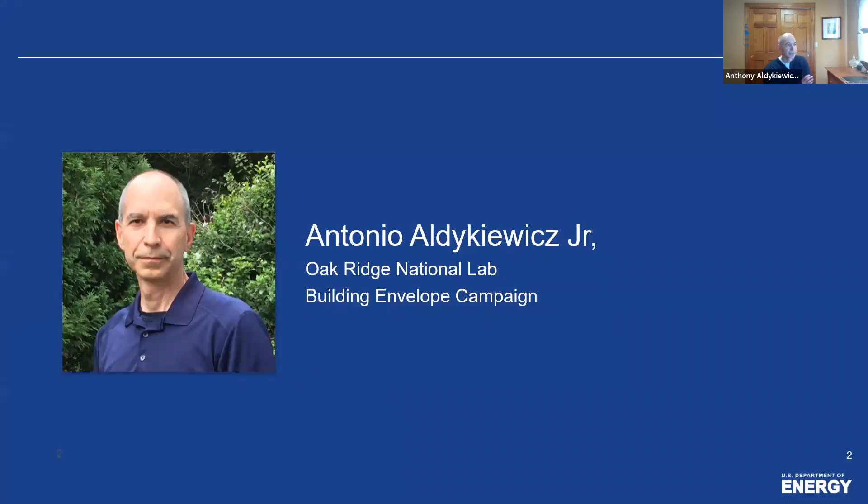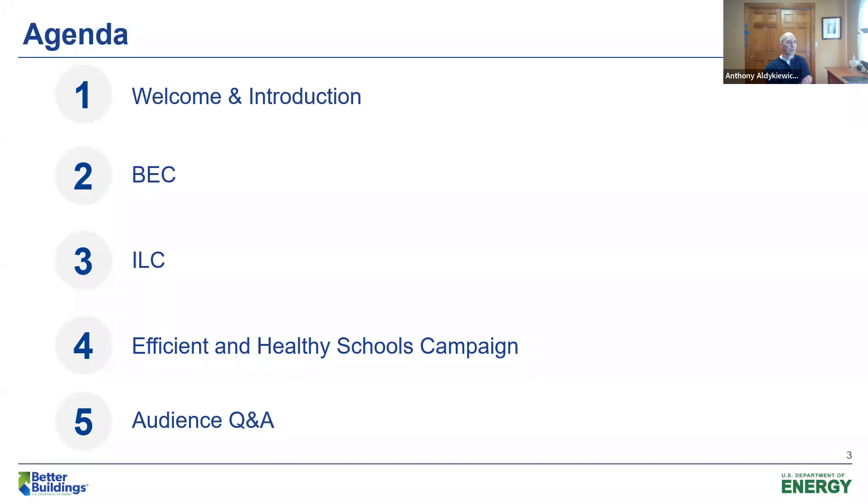My name is Anthony Aldekevich, and I'm going to be your moderator for today. I am a senior R&D member at Oak Ridge National Lab and part of the Building Envelope Materials Research Group. Today you're going to hear from multiple DOE technology campaigns. I'll start by talking about the Building Envelope Campaign, then you'll hear from the Integrated Lighting Campaign, and we'll end with the Efficient and Healthy Schools Campaign before closing with a brief Q&A session.